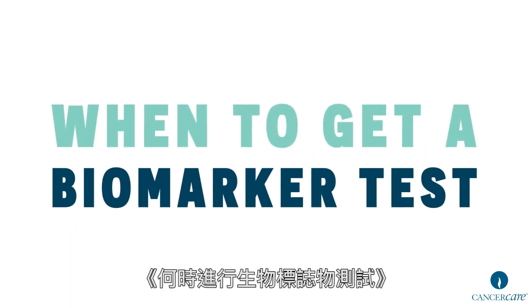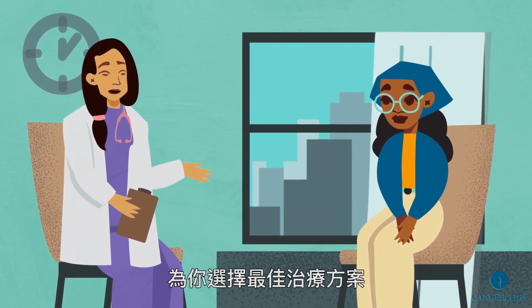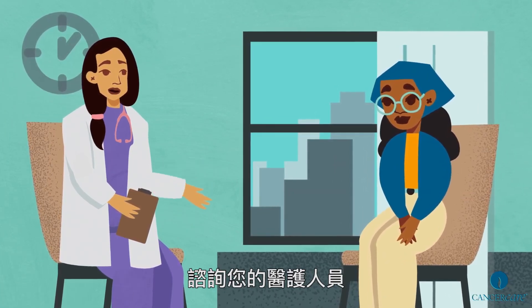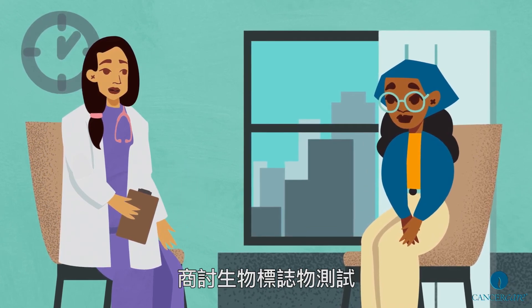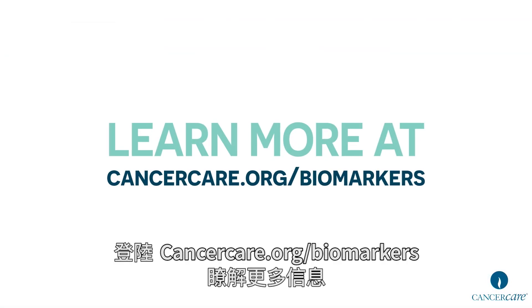When to get a biomarker test? Biomarker testing can help your doctor select the best treatment option for you. Talk with your health care provider to discuss whether biomarker testing should be part of your cancer treatment plan. Learn more at cancercare.org/biomarkers.